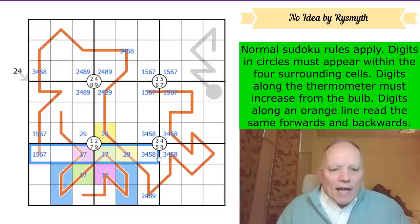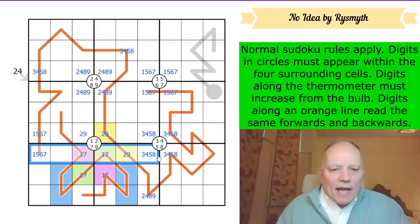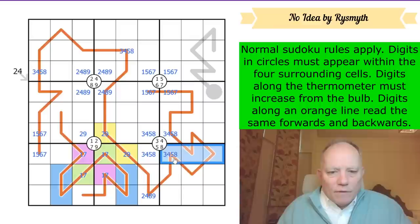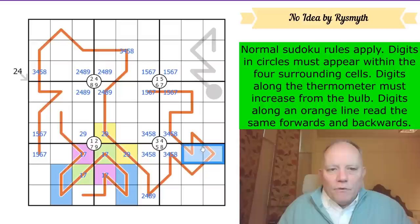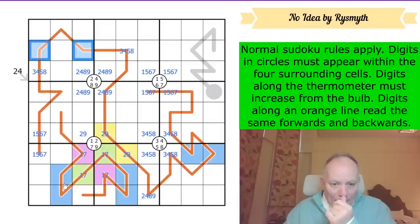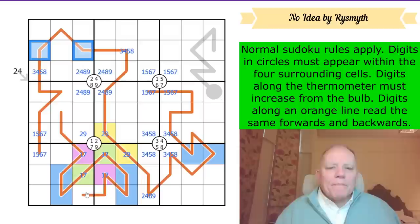That's a one-seven pair on the quadruple, so this is now a two-nine pair - that gives us that as well. One of these vertical dominoes will have a two and the other will have a nine. Now look - these two cells are the same as these two cells, which is quite interesting. I'm going to mark them blue and consider them as a pair. They can't be in those six cells; they must appear in these three, which are all on the palindrome.